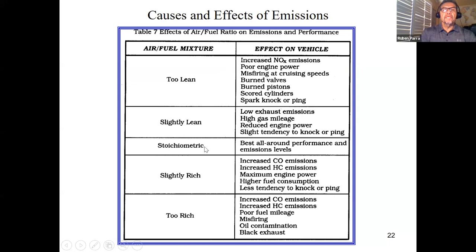Stoichiometric — we already talked about that term — would be best all-around performance and emission levels. For a high-performance vehicle that's been altered, you'd always want to run a little on the richer side. Slightly rich gives increased CO emissions, increased HCs, but maximum engine power. Many times people add larger injectors to run more fuel, but remember: you add more fuel, you have to add more air as well, and your engine has to be capable of creating proper compression. A richer condition will cause higher engine power.